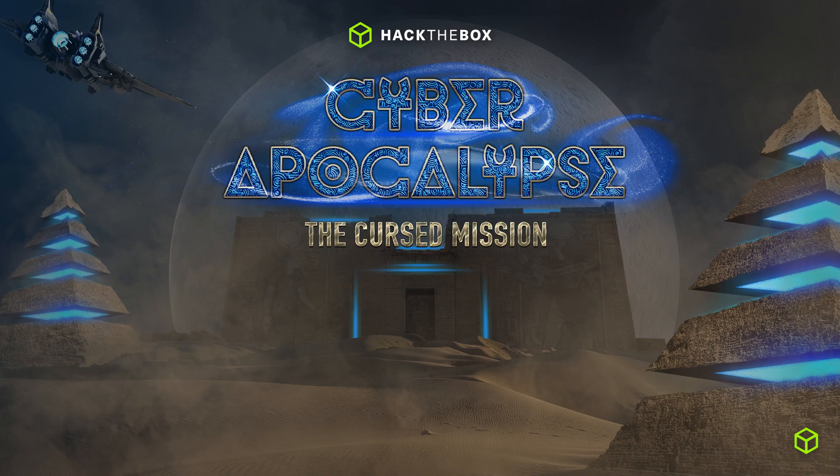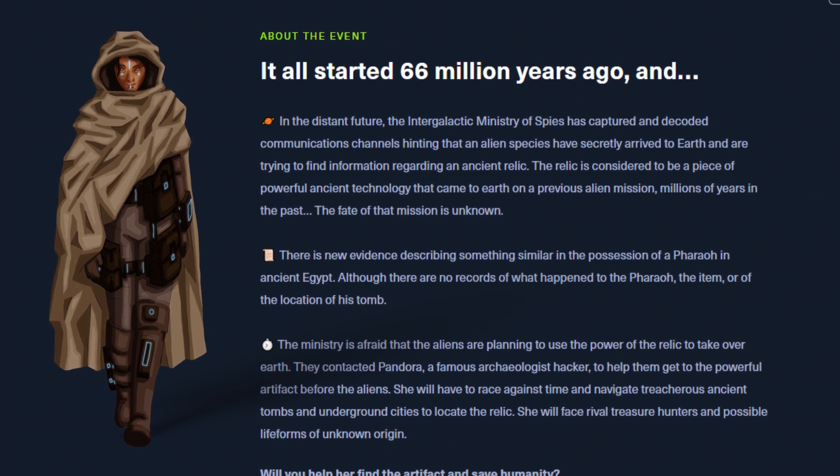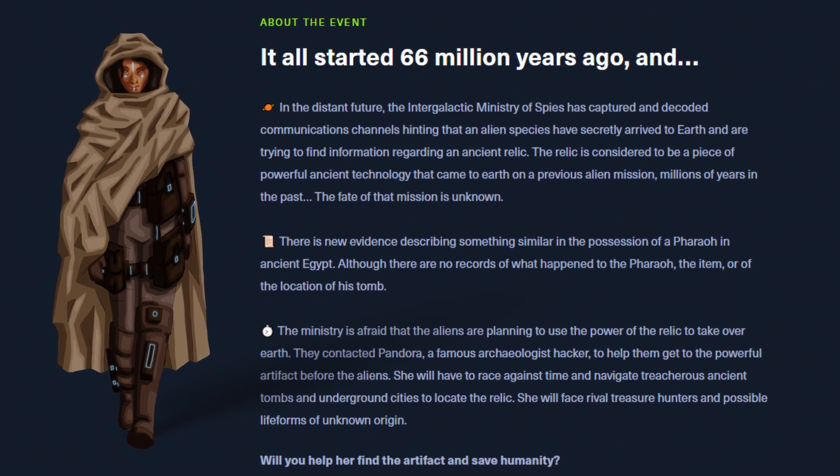So where do you find these CTF competitions? Well, it just so happens that Hack the Box's annual Cyber Apocalypse CTF is just about to start this weekend on the 18th of March. The Cyber Apocalypse is not like any other CTF — each year the event follows a different storyline. This year we're following the storyline of Pandora, a famous archaeologist hacker, and a race to find an ancient relic to save the earth from an alien invasion. As you work your way through 40-plus challenges you will uncover more and more of the storyline, making the Cyber Apocalypse a truly gamified CTF experience.